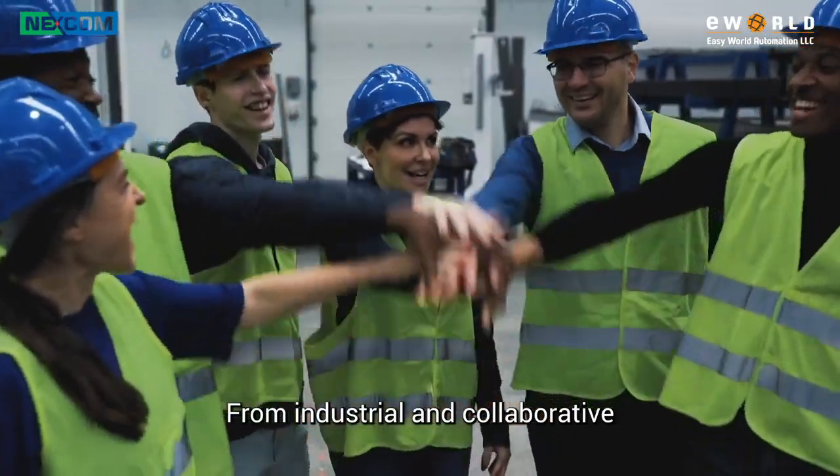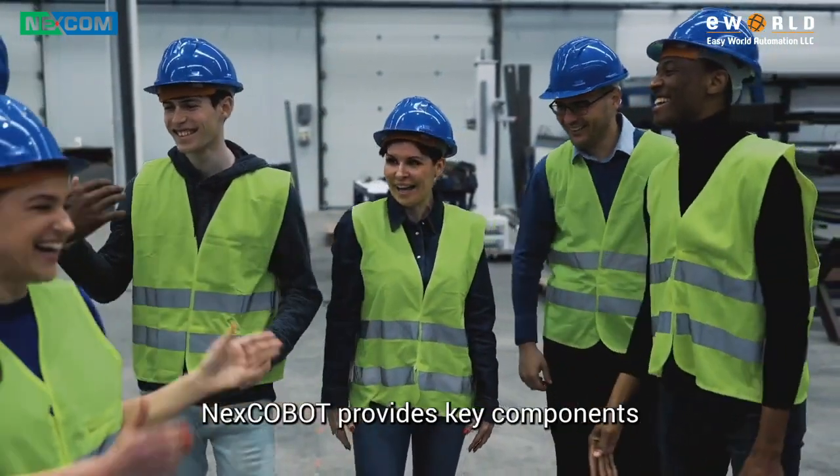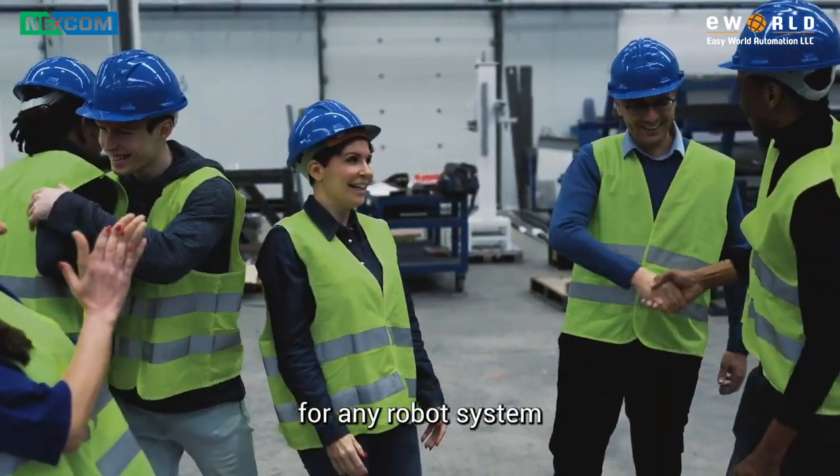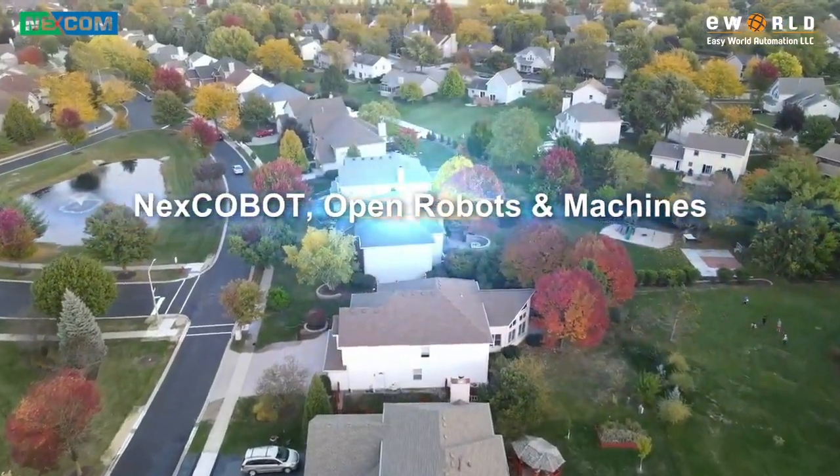From industrial and collaborative to specific task applications, NEXT COBOT provides key components for any robot system. NEXT COBOT Open Robots and Machines.